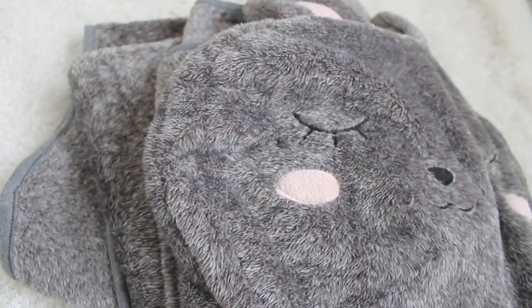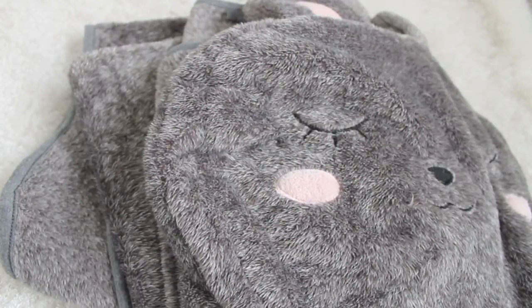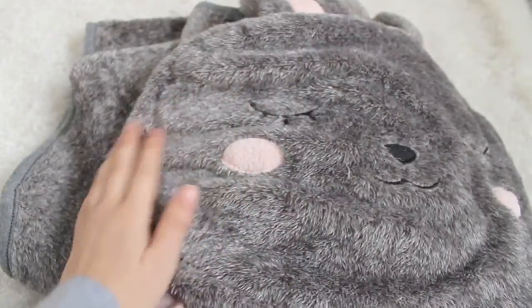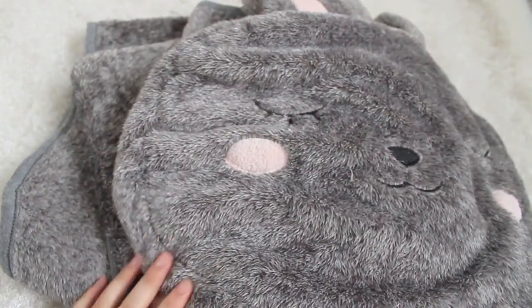My sister also had a really adorable sheep one, so I know you can get them in different animals, sizes, and shapes. Unfortunately you can't get it over here — this is all the way from Cyprus and my auntie brought it over. It's a bit of a shame because the whole point of showing you my favourites is so you can try them out, but this one isn't really possible to purchase, and I'm really sorry about that.